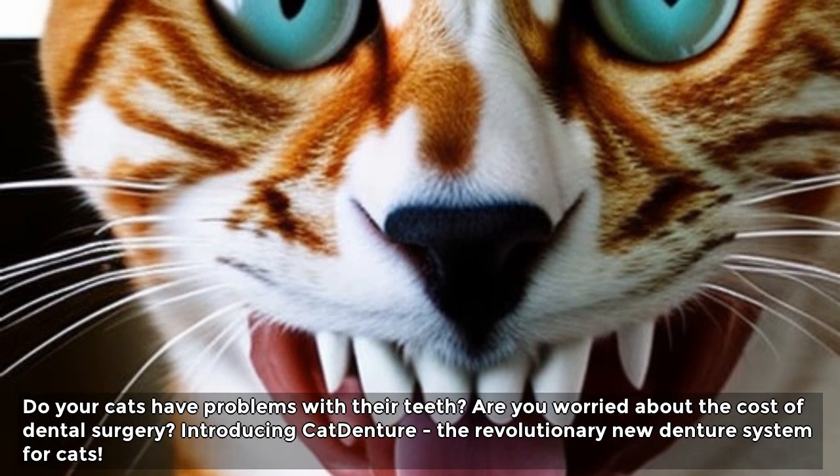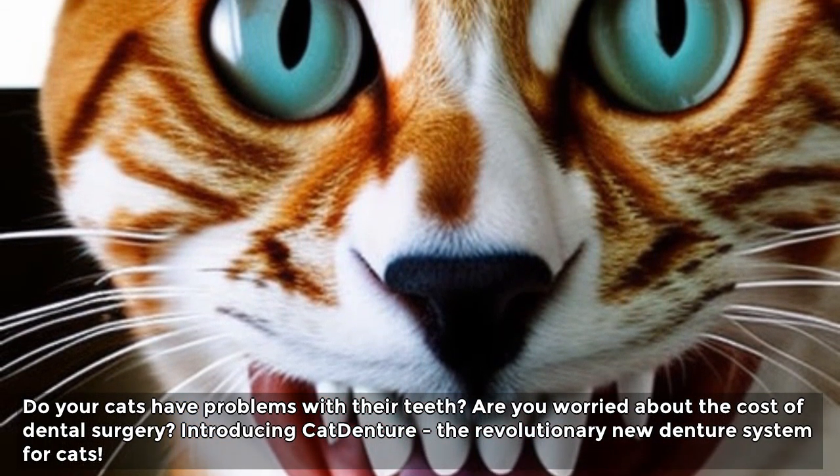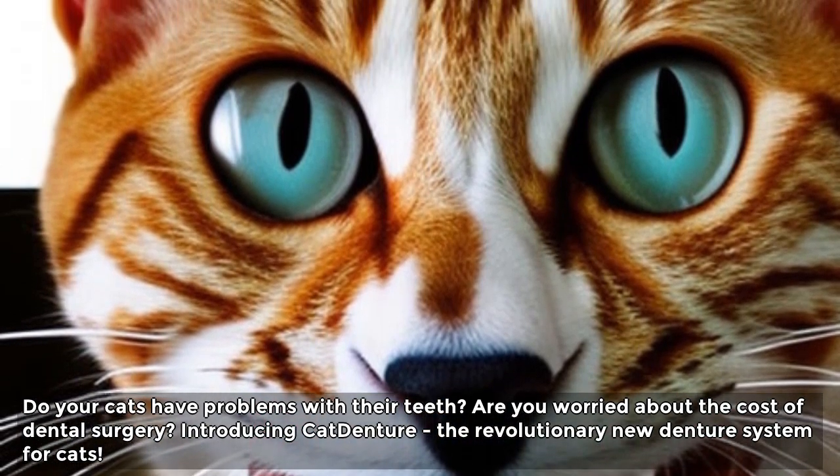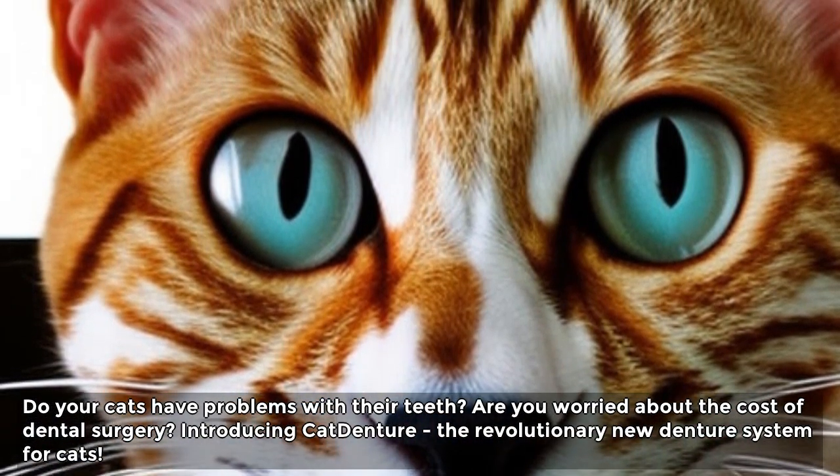Do your cats have problems with their teeth? Are you worried about the cost of dental surgery? Introducing Cat Denture, the revolutionary new denture system for cats.